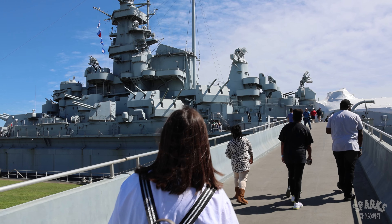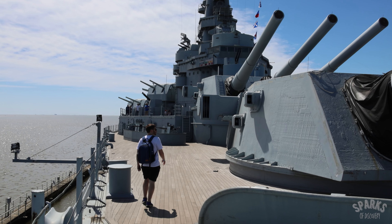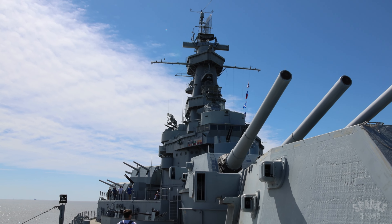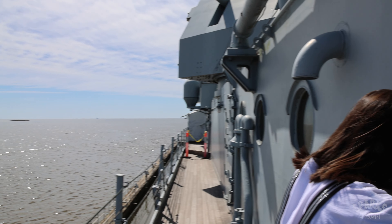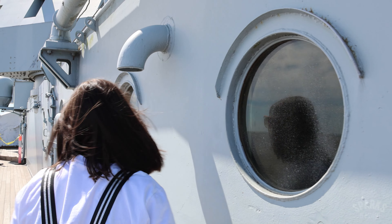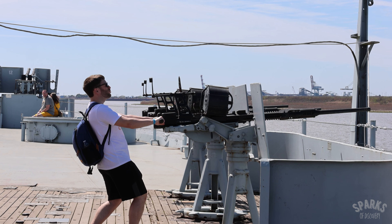Finally, we boarded the USS Alabama. The Mighty A served in the Atlantic and Pacific theaters during World War II, with the bulk of her service being in the Pacific. She earned nine battle stars during the war as the Allied forces fought their way across the Pacific towards Japan. On September 5, 1945, she sailed with the American fleet into Tokyo Bay after the Japanese surrender.